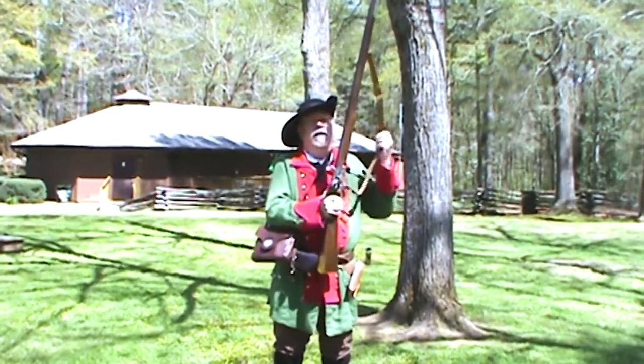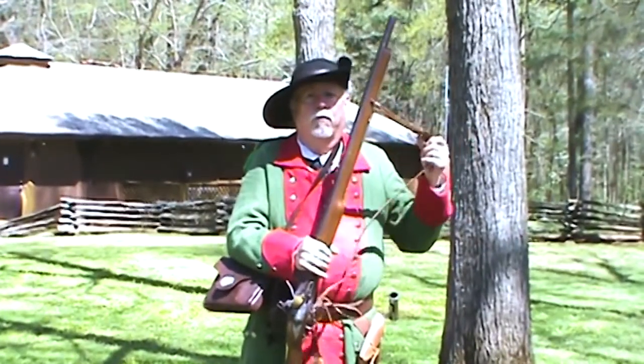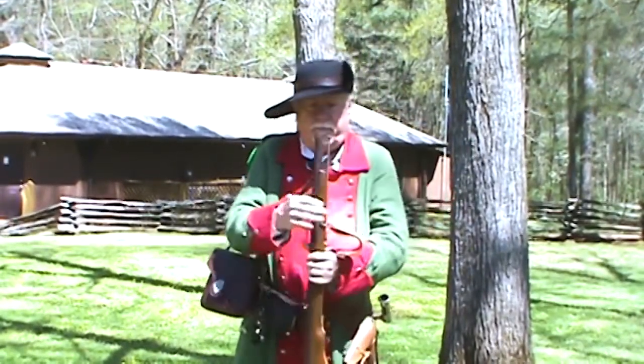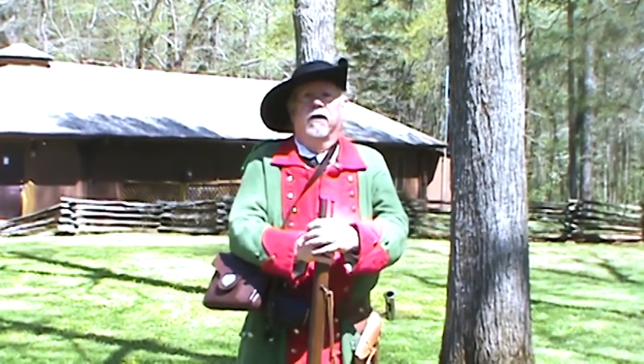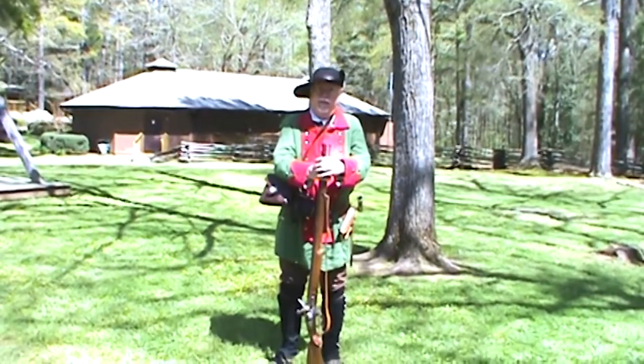You notice it also has a sling, so that we can sling it across our back when we're riding or when we're walking. And that is pretty much the uniform of a light infantry or an East Florida Ranger. Thank you.